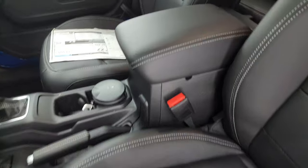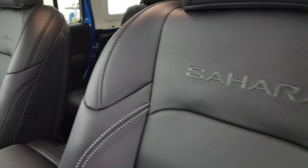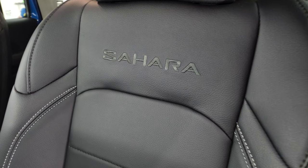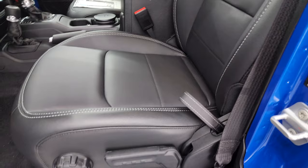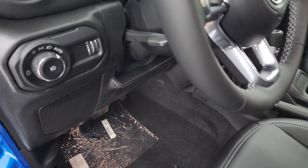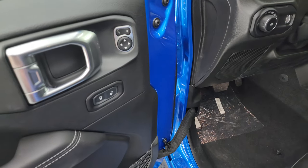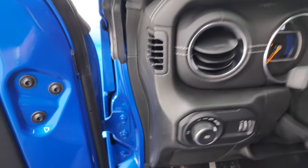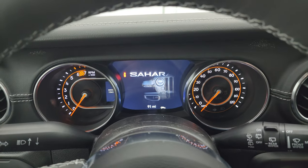Inside, you get the McKinley trimmed leather seats. You get 'Sahara' stitched into the backrest — that looks really good. There's a driver's seat height adjuster. These do have side airbags standard now; that used to be an option on the JKs. You also get auto headlamps, tilt telescopic steering wheel, power mirrors, and power locks.